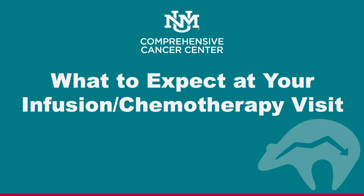Welcome to the UNM Comprehensive Cancer Center. Thank you for choosing us for your care. This video will show you all the things that you need to know about your first chemotherapy infusion visit.